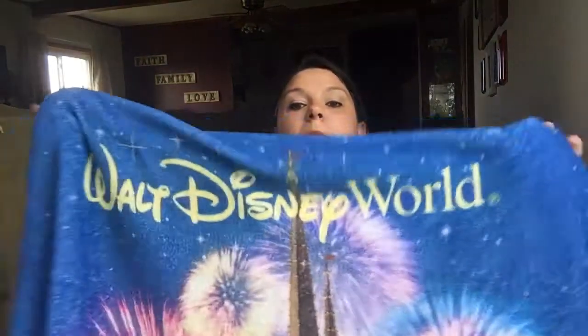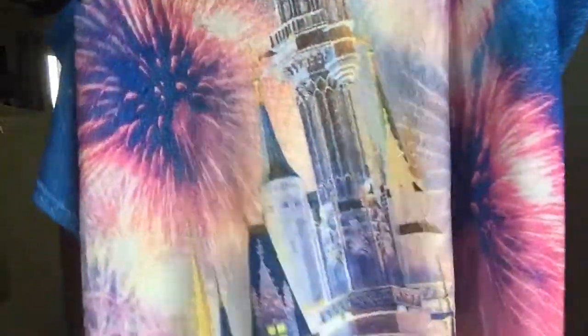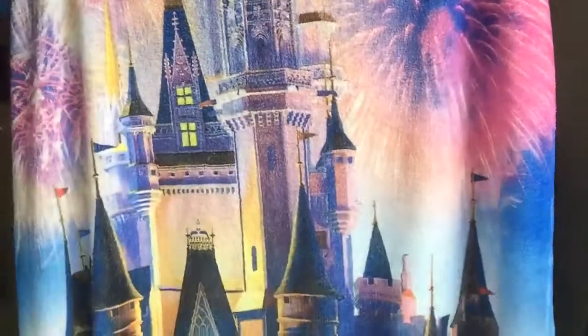I also bought two of these Walt Disney World blankets. I'm just going to roll it up so you can see the castle on there. I bought one for myself and one for my mother-in-law. These were a reward — if you spent so much, then you got to have this, and because I had a really big purchase order all at once that I had sent back to our room, I was able to buy two of them.